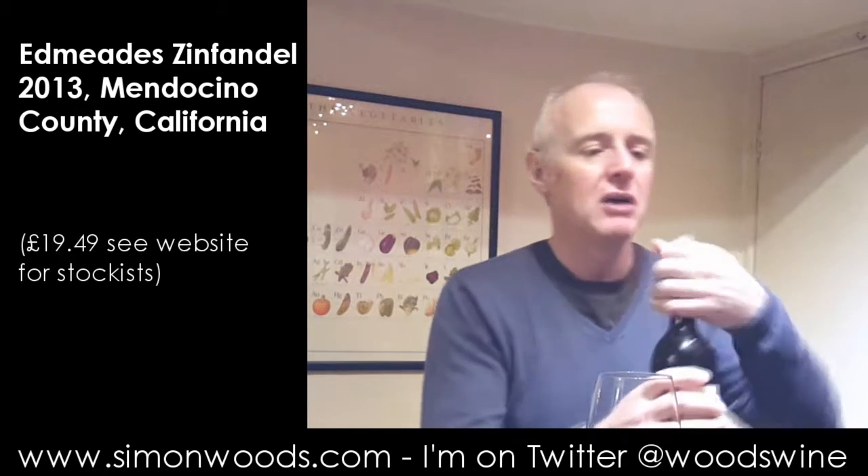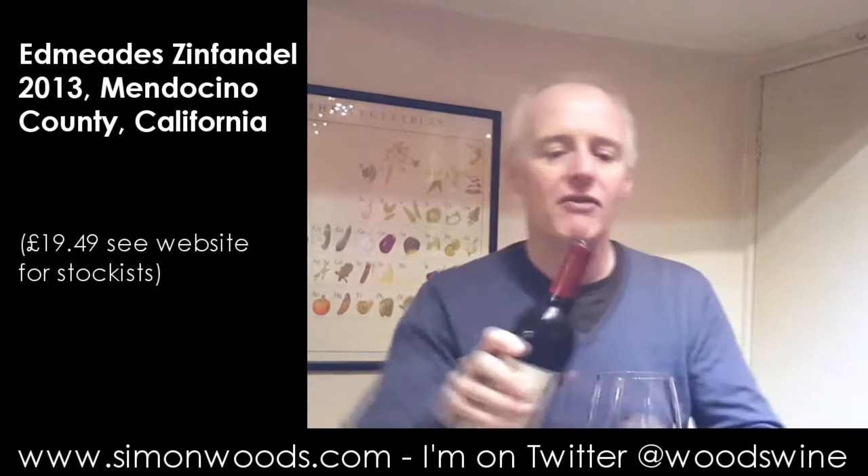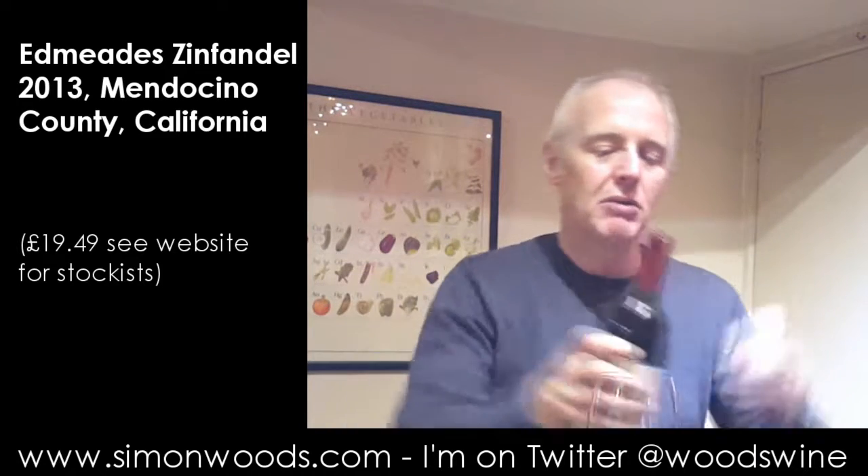Hi there, Simon from simonwoods.com. I have a bottle of Zinfandel here — it's Edmead's 2013 Mendocino County Zinfandel, weighing in at 15% alcohol. So not a shy fawn of a wine. Let's give it a whirl and see where we get to.